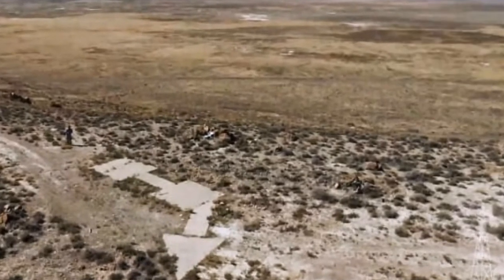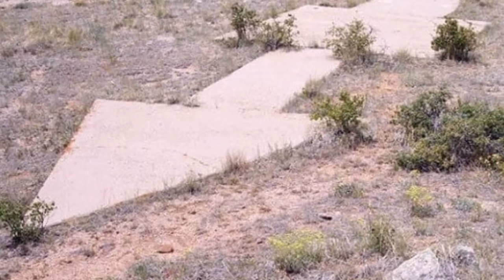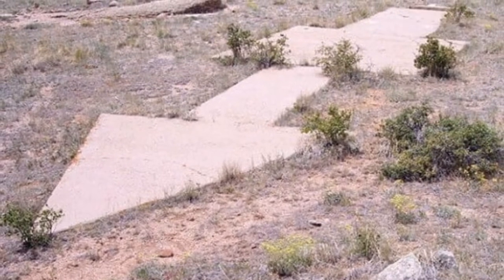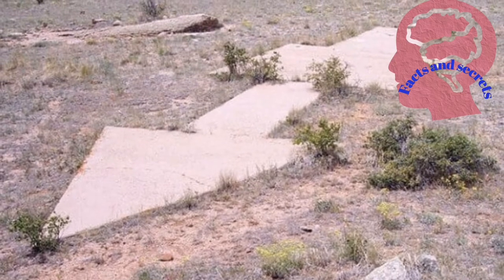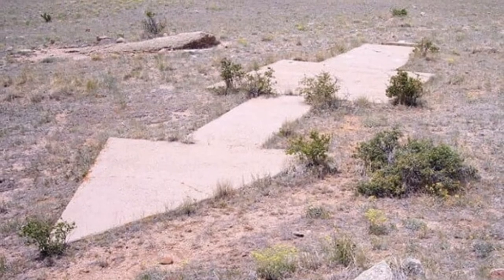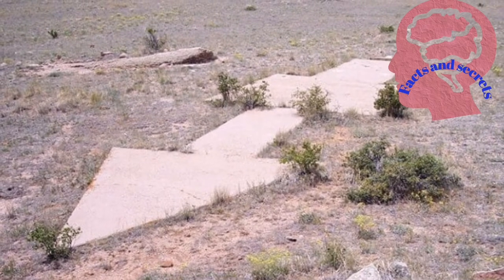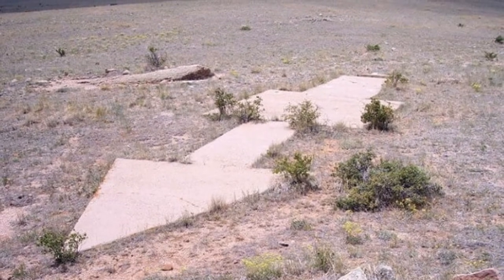In that period, air navigation was not sophisticated enough to guide aircraft to their destinations, and radio sets were insufficient to guide pilots on the right path. So the officials of the U.S. federal government decided to install huge arrows on the ground in open spaces in the American desert to help pilots find their correct destinations.